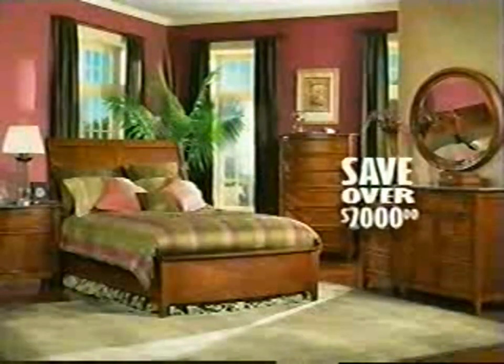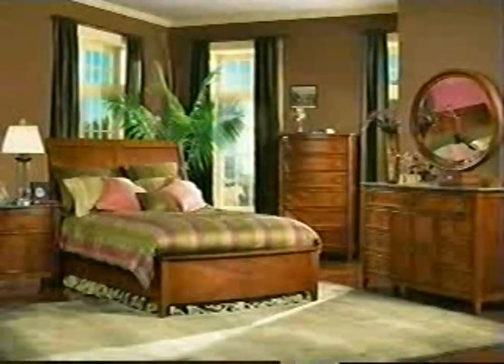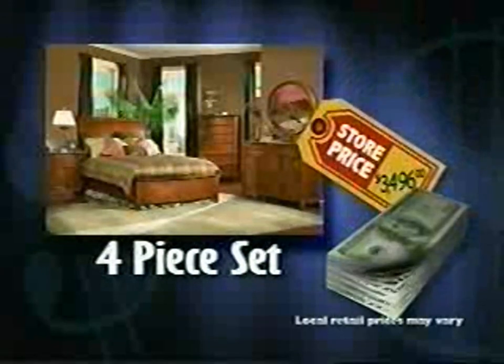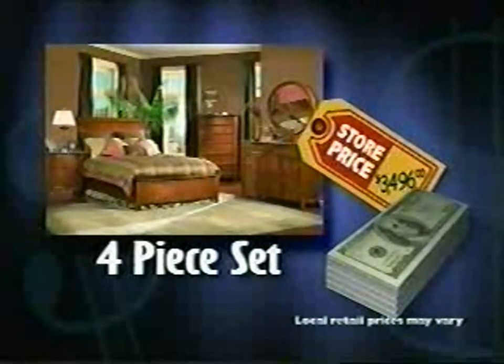Why lose money paying retail if you no longer have to? Take a look at this old, outdated master bedroom. At DirectBuy you could transform this room into a completely redecorated master bedroom and keep over $2,000 in your pocket compared to what you would pay even at sale prices. This four-piece cherry bedroom set is the highlight of our new room. The actual store selling price for these four items comes to $3,496.